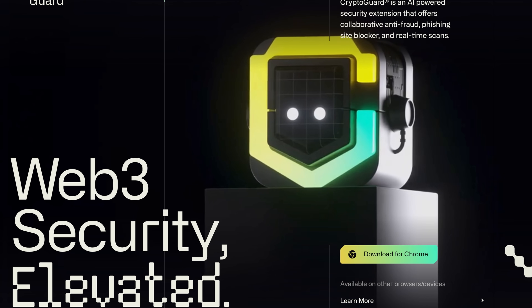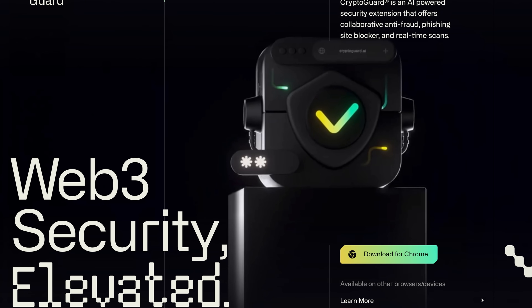Since we're at the start of crypto and AI mass adoption and a lot of people are moving into Web3, it becomes so much more important to secure your assets and to have a safe experience using Web3.